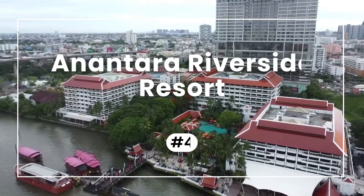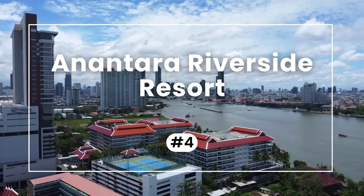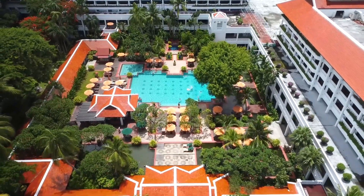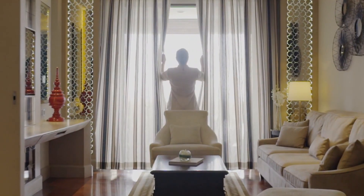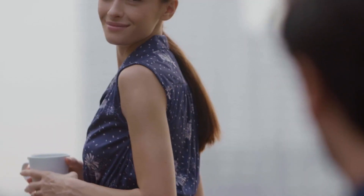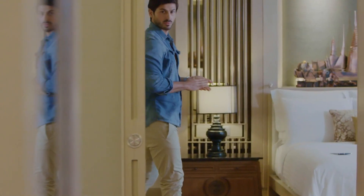Next up, in fourth place, we have the Anantara Riverside Resort, rated a stunning nine across seven booking sites. Situated on the peaceful west bank of the Chao Phraya River, this resort offers a serene escape amidst 11 acres of lush greenery. With 281 elegantly appointed guest rooms and 95 suites, each designed with a distinct Thai flair, you'll enjoy private balconies with cityscape or river views. Whether you're seeking relaxation or adventure, this resort has it all.